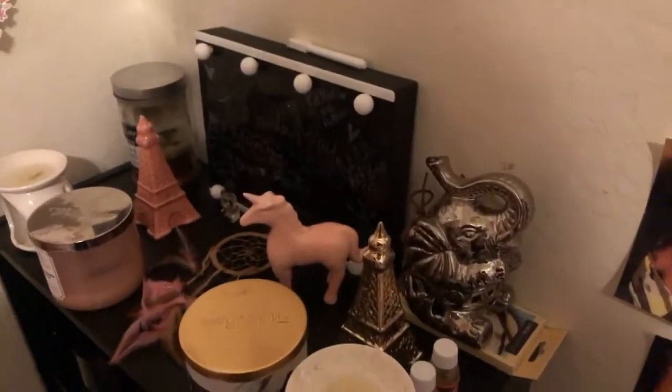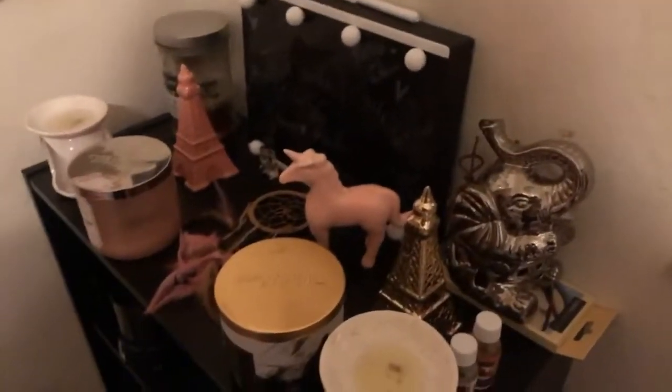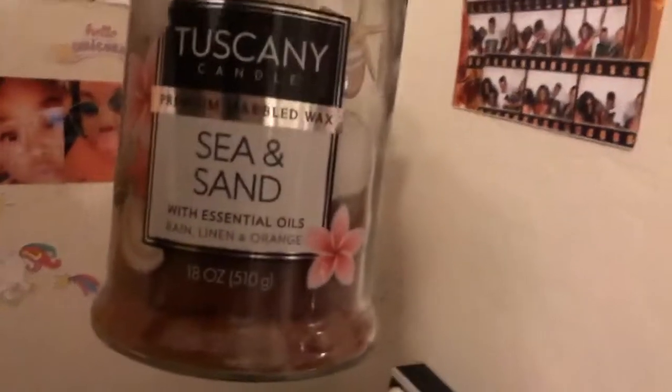I have a Honey Crisp Apple — smells so good — and then I have a Champagne Toast. Bath and Body Works had a sale: buy two candles, get two free, so that's what I did. I also have this candle here that my mom got me from Fries — really tall big candles and they smell so good. It has three different scents: rain, linen, and orange.